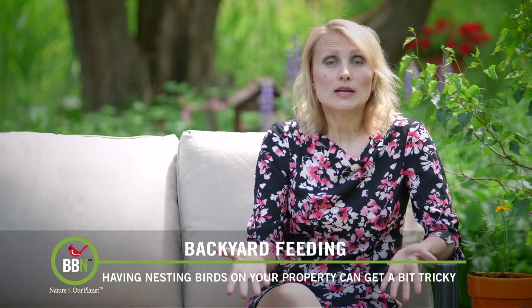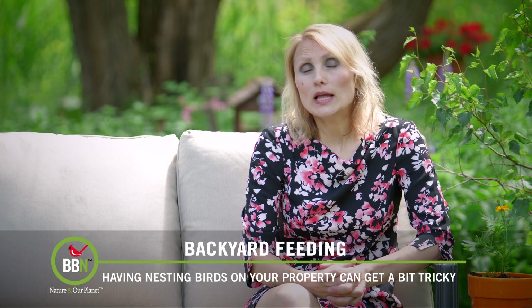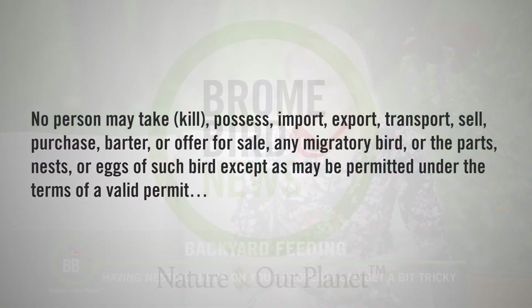So here are two scenarios — what are you supposed to do? According to the Migratory Bird Treaty Act, no person may take, kill, possess, import, export, transport, sell, purchase, barter, or offer for sale any migratory bird or the parts, nests, or eggs of such bird except as may be permitted under the terms of a valid permit.